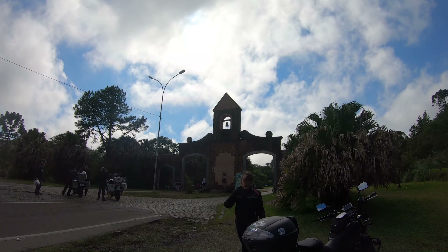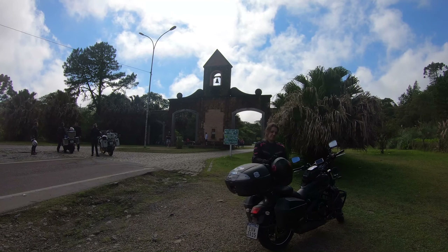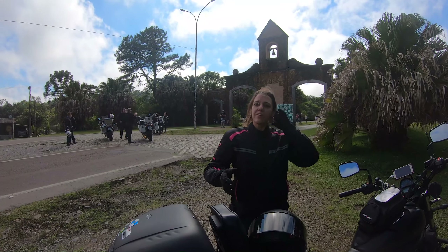Beautiful portal! With the camera — let's make some pictures.